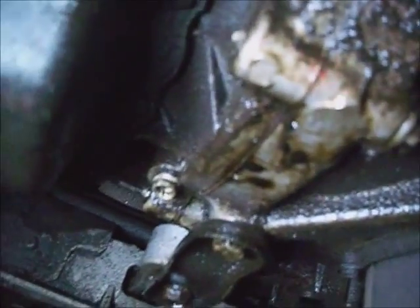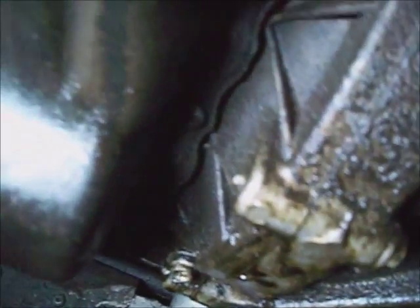I kind of wonder if that lean code is from the rear main seal — it may need a rear main seal, sucking air past it. It's definitely leaking oil. It's got a new PCV valve on it, so that's not the culprit. It doesn't have any other vacuum leaks — new intake plenum and new gaskets on it.